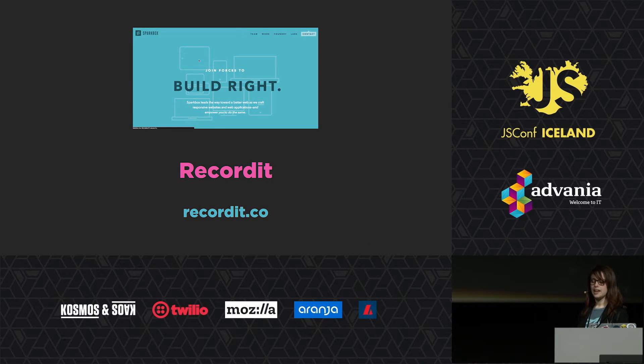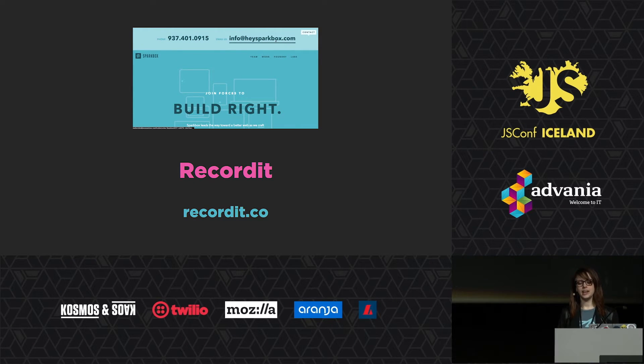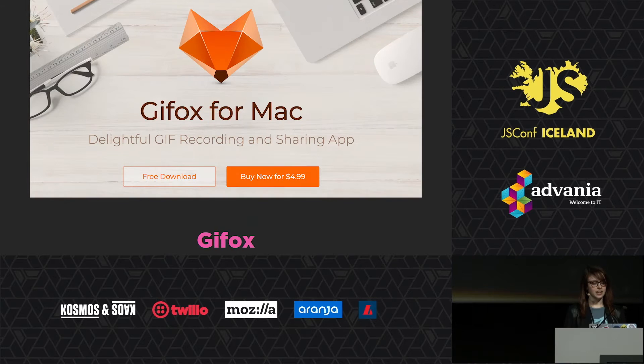A downside to RecordIt is that it doesn't currently support HTTPS, which means it can't be embedded directly into a PR on GitHub, though it can still be sent as a Slack link or email. An alternative I've recently discovered is GIFOX. GIFOX is a native app — it creates GIFs and you can drop them into GitHub to host them just like you would an image. Hosting on GitHub gives you the full security of your repository so you're not violating security policies. It does cost $5 and is included in SetApp. It only works on Mac, but there are lots of GIFing tools out there.